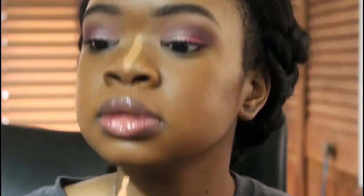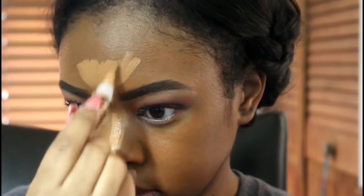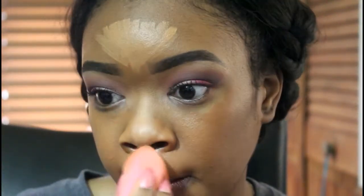Now I'm about to highlight with my LA Girl Pro Concealer in Toffee. And of course my under eye highlights — my favorite part.